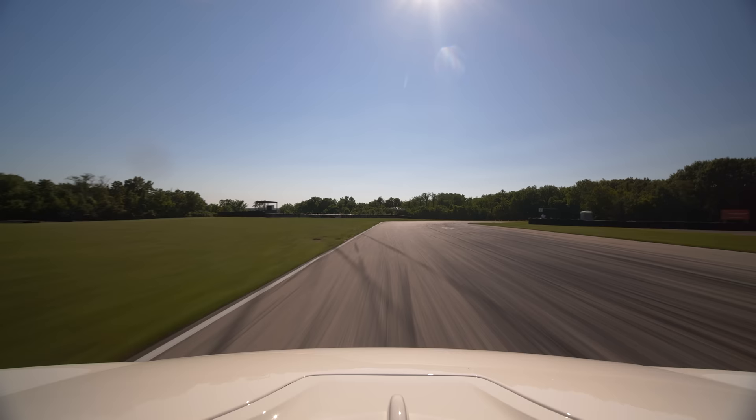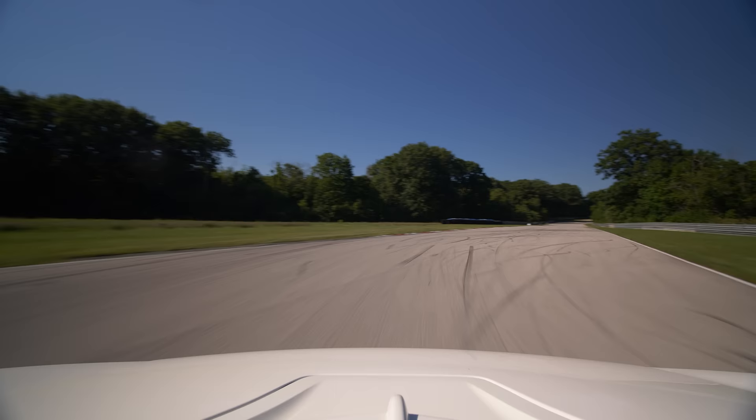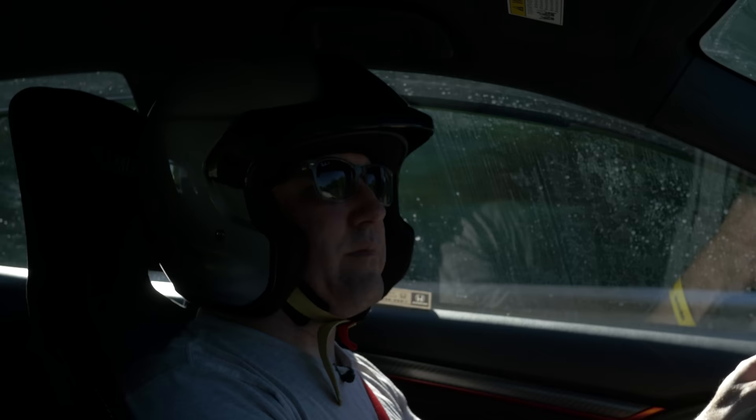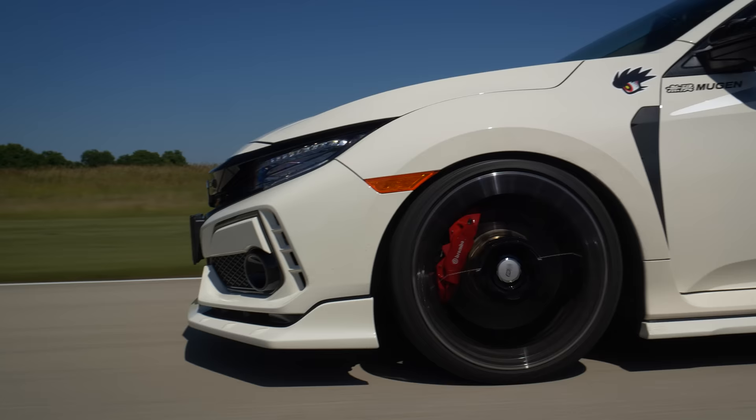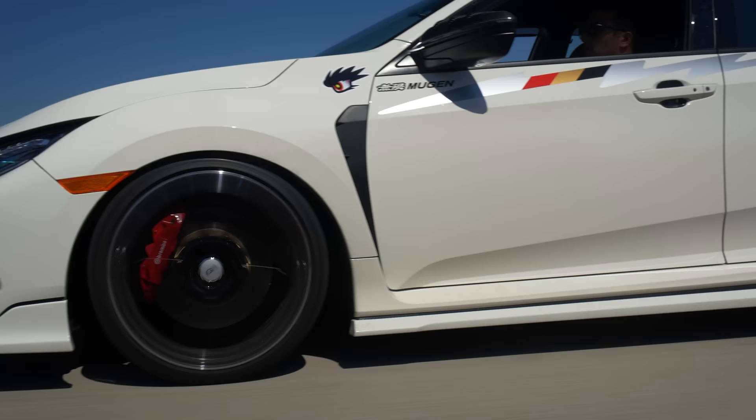I'm way more impressed with this car now that I've driven it out here. On the street, personally, I couldn't live with these springs. But out here I would love to drive this all the time. I think they've done a good job understanding where and what to do performance-wise — just the subtle improvements — and it works.